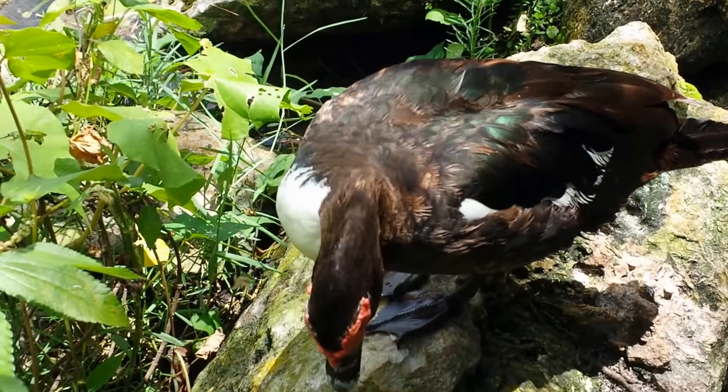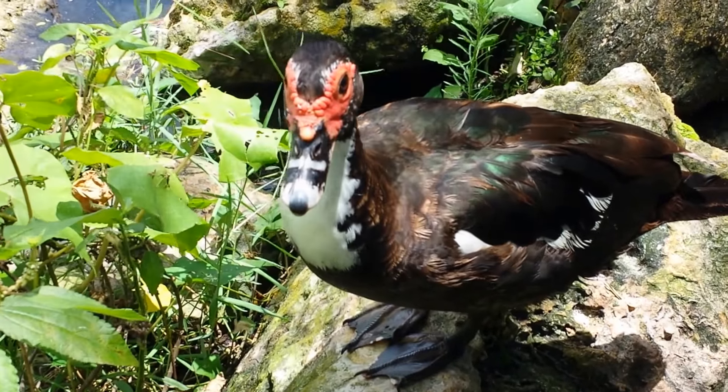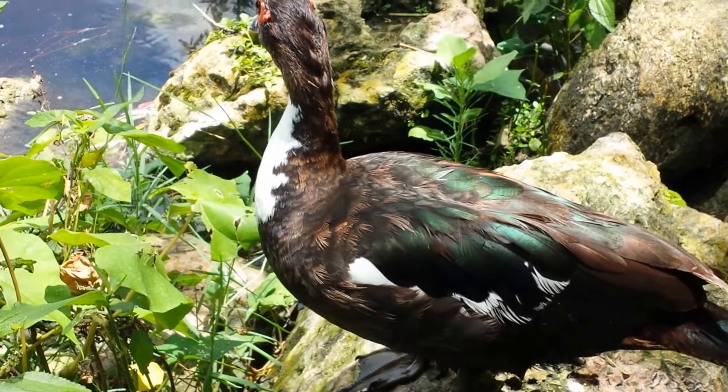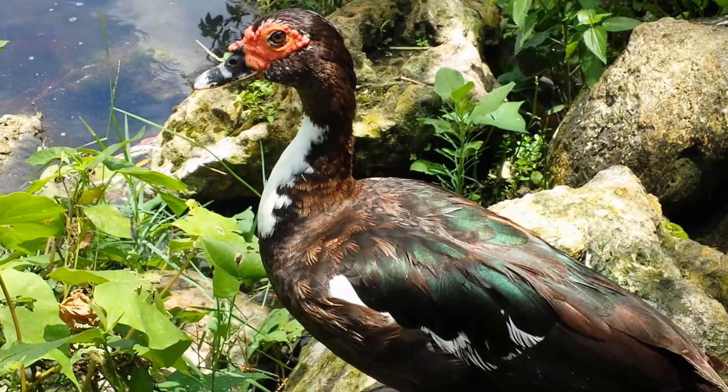And this is a duck. You are native, aren't you? Yes, you are. Hello duck. Hello native duck.